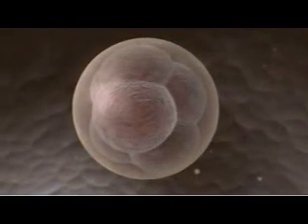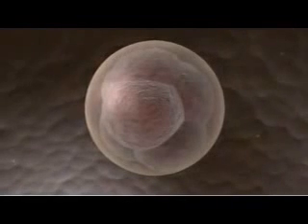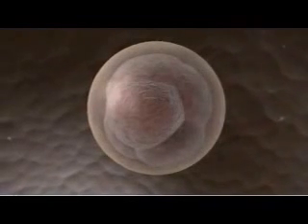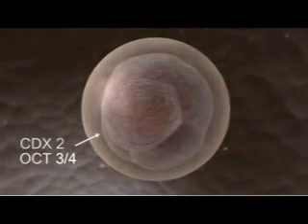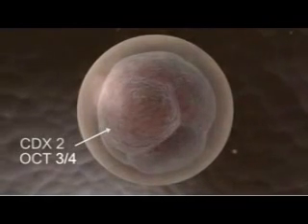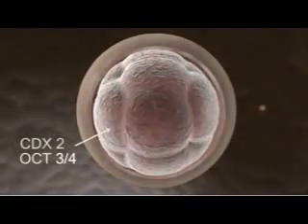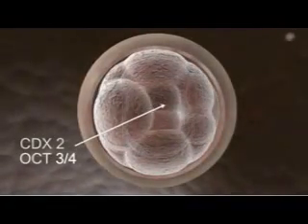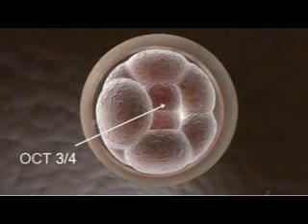In this 8-cell embryo, called a morula for its berry-like appearance, all cells express a pair of genes: CDX2 and OCT3-4. But as the cells of the morula go through their next round of division, CDX2 is downregulated in the innermost cells, while OCT3-4 remains expressed throughout.